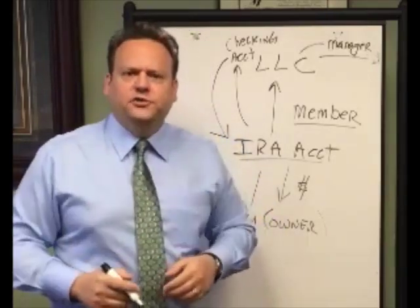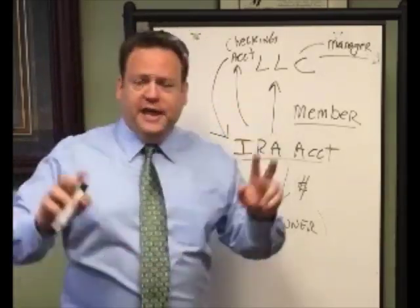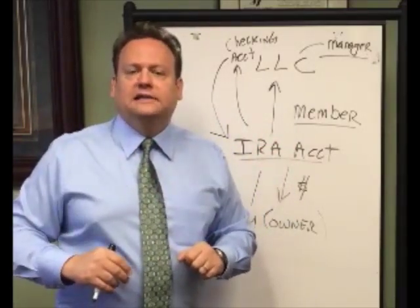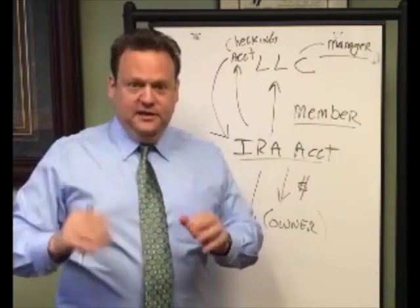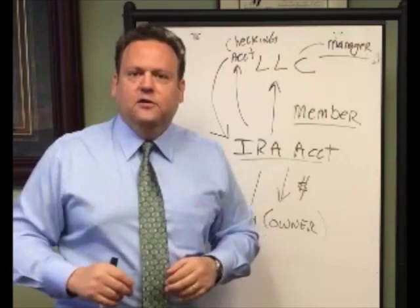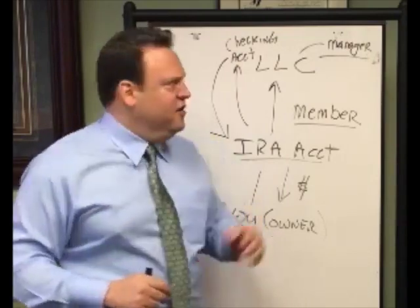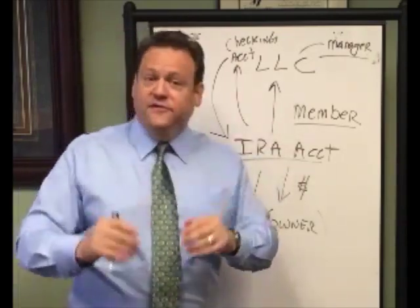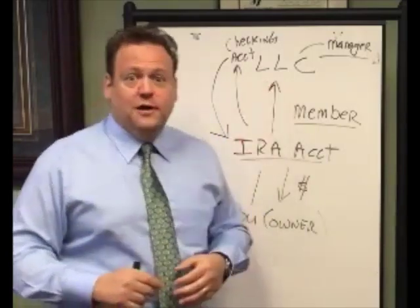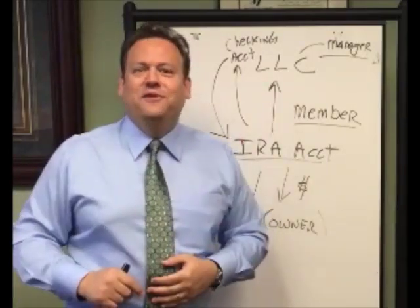If you'd like more information on how to set up one of these — we call it a checkbook IRA — please fill out the form below and we'll contact you to set up a telephone or office appointment where we can explain it and answer any questions you may have on setting one of these up and the benefits it can offer you. This is Bill Brounchik. I hope you've enjoyed this video.